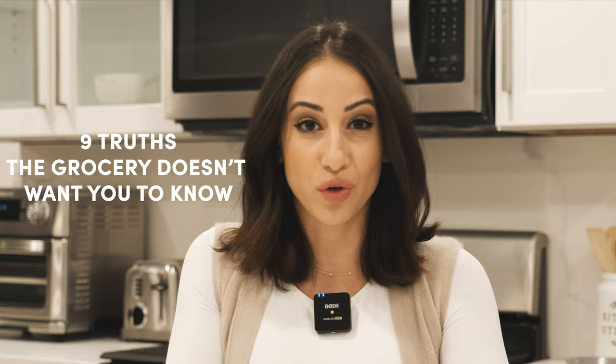The truth the grocery stores don't want you to know. My name is Jasmine Elnable, a registered dietitian, and if you're new to my channel, I share nutrition, fitness, and health content. So if you like what you see, hit the subscribe button below. In today's video, I'm going to be sharing with you nine things that the grocery store doesn't want you to know — from the placement of perishable items to deals that are too good to be true. These stores have a lot of tricks up their sleeve to keep you spending more.